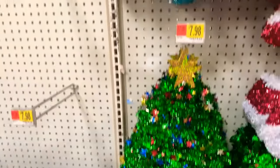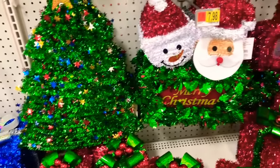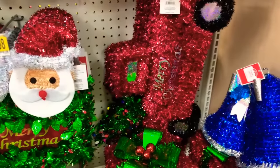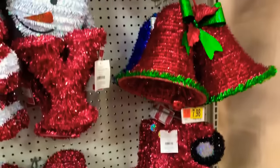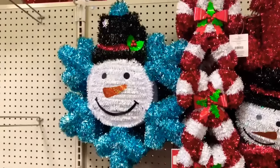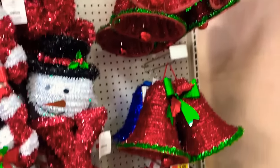They have these decorative pieces here — a Christmas tree for $7.98, Santa and the snowman for $7.98. All of these are $7.98. Look at the truck there with the Christmas tree on the back, they have the bells. They all range in different prices starting from $6.98 to $9.00 to $7.98.